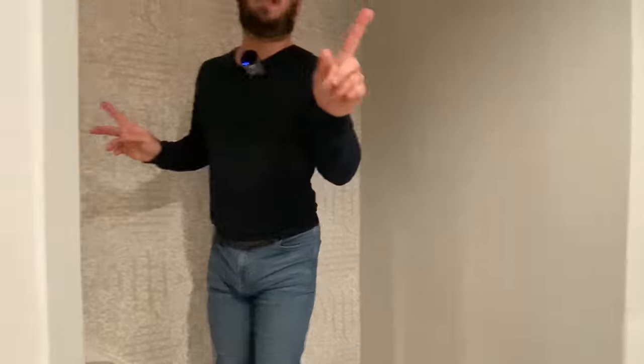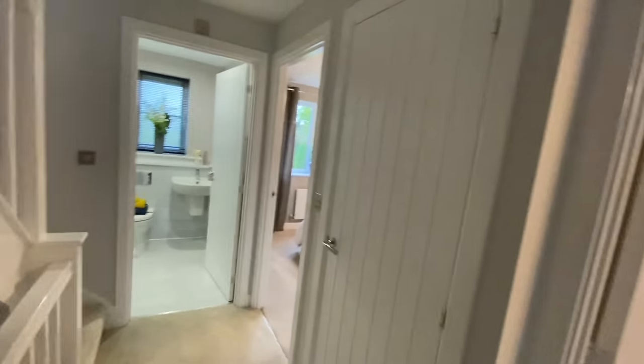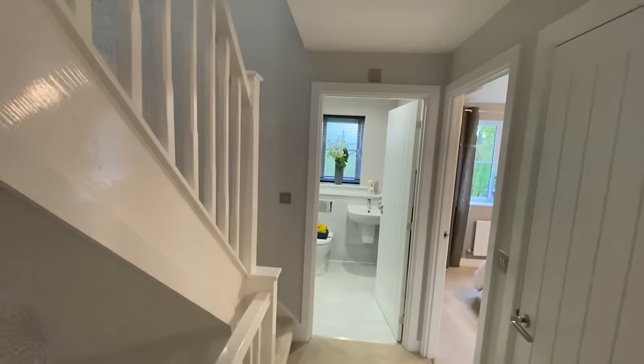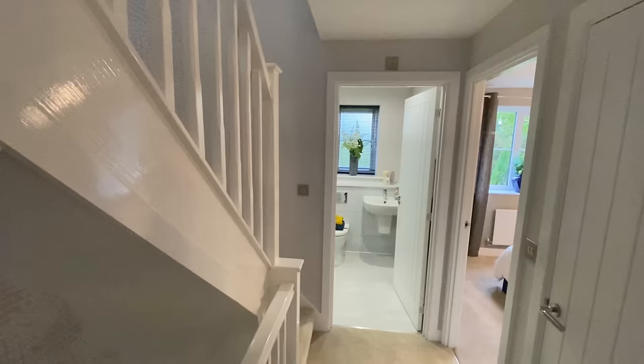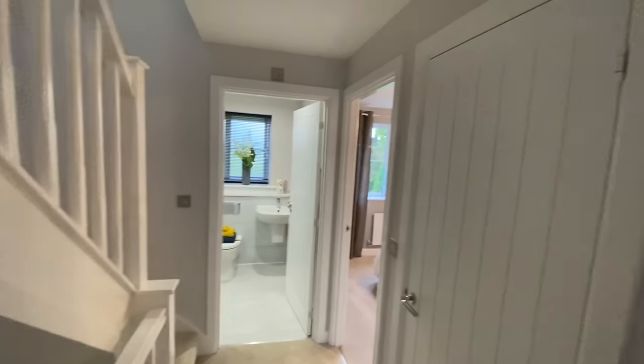Nice bannisters — the stairs feel really solid. Oh, this place goes up! We knew it was going to have an extra floor, but it's always nice when you see the staircase. You think the house is over, and it's not.